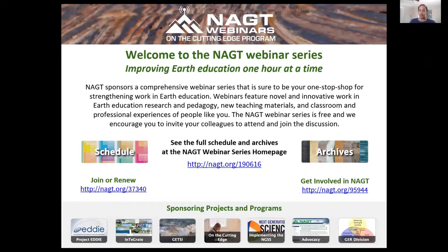On the screen is a link to the webinar series where you can find the webinar schedule, an archive of past events, and information on our sponsoring projects and programs. You can find the slides, resources, and recordings of each webinar, including today's, through the webinar archives, and these links are also in our chat.